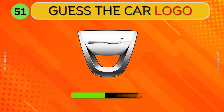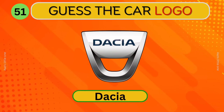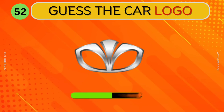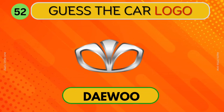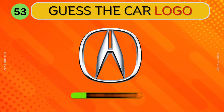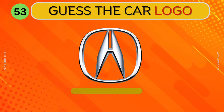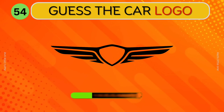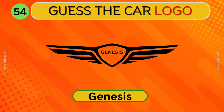Spyker. Can you identify this car? Daihatsu. Daewoo. Which car logo is this? Acura. Can you guess this logo? Genesis.